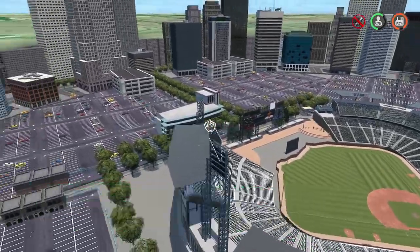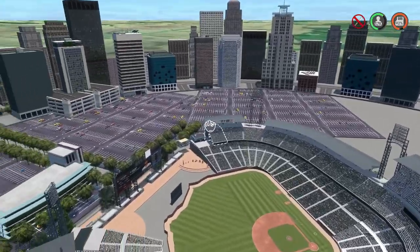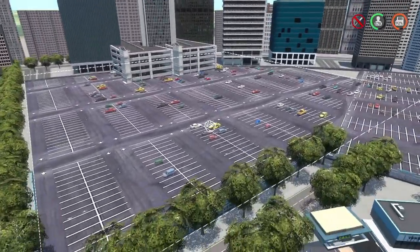Here's the next stadium we're taking a look at. This one looks really awesome — I love all the different parking lots in the background surrounding the stadium with a bunch of trees. They did a really good job with a bunch of buildings and parking garages in the parking lots.